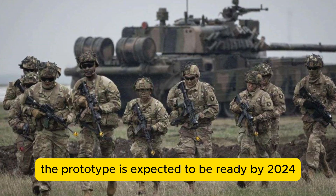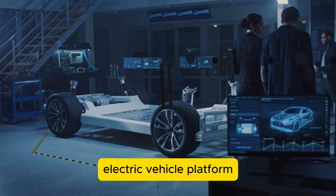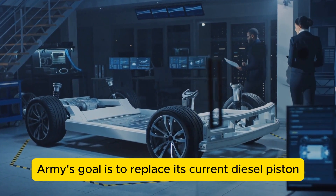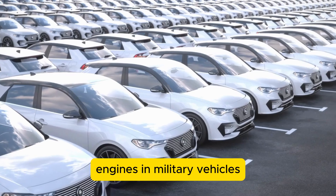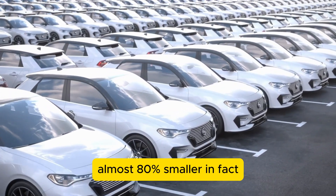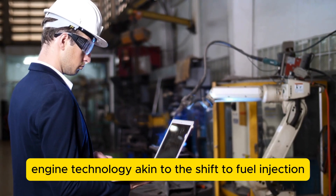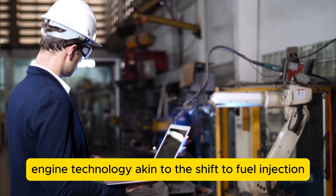The prototype is expected to be ready by 2024 and will be tested on a hybrid electric vehicle platform. The US Army's goal is to replace its current diesel piston engines in military vehicles with something significantly smaller and lighter — almost 80% smaller. This is seen as a major advancement in engine technology, akin to the shift to fuel injection.